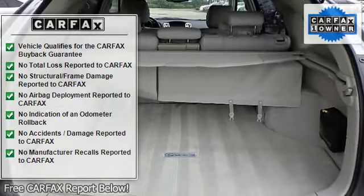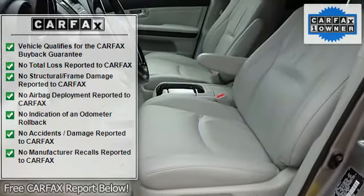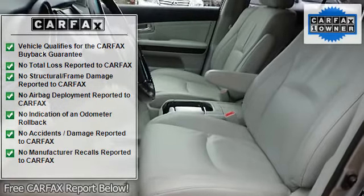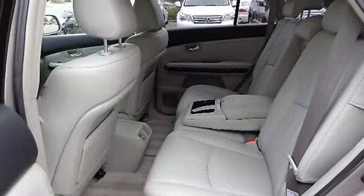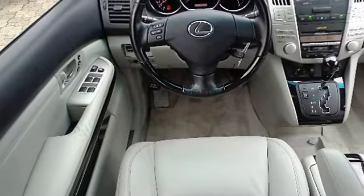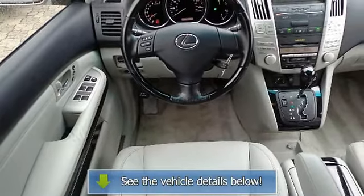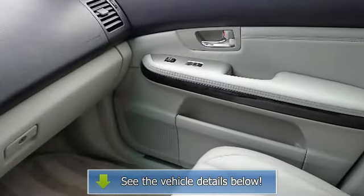Carpeted floor mats, chrome scuff plates, coat hooks, cut pile carpeting. Dual-zone automatic climate control including rear vents. Electrochromic rearview mirror with compass. Electro-luminescent instrument cluster including 7-inch LCD display for ventilation, outside temperature, and trip computer. Front seat back pockets, genuine wood trim including all doors, and HomeLink universal transceiver.